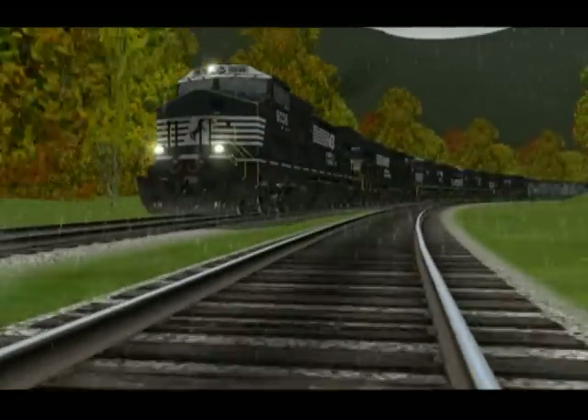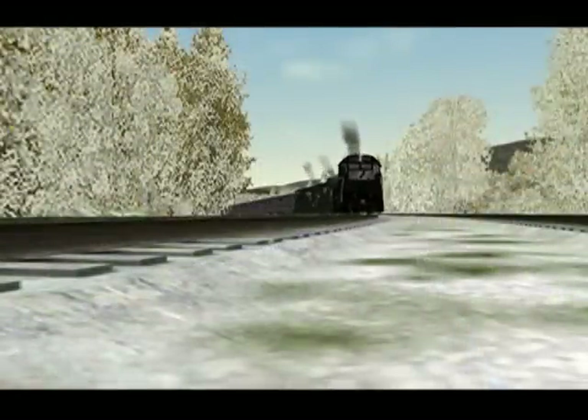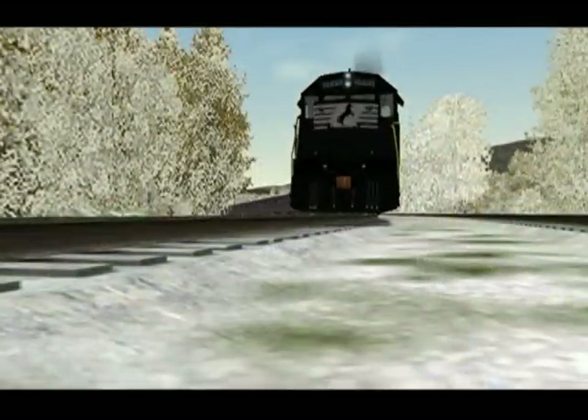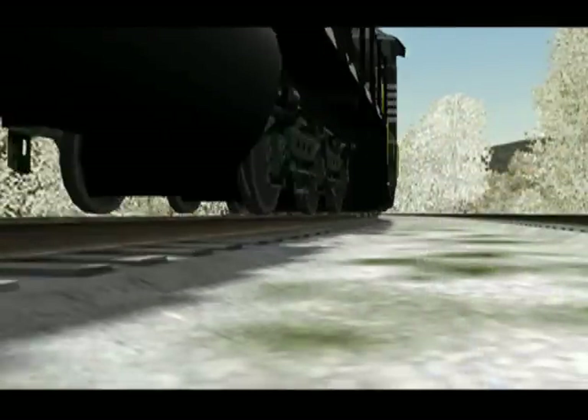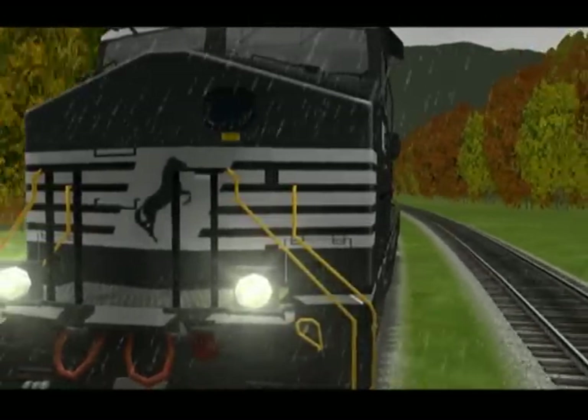Ordinarily, the route uses default track textures. However, I highly recommend using the 3D Train Scale Rail upgrade, as this greatly improves the quality of the route.